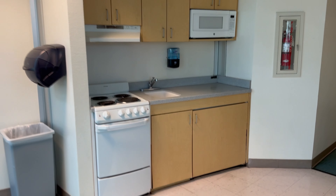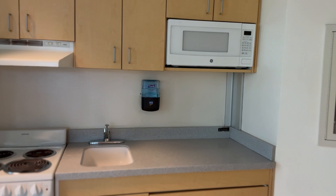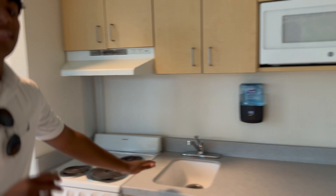Now for the most underrated part, we have the kitchenette, which has a microwave, an oven, a stove, and a sink.